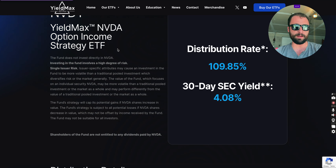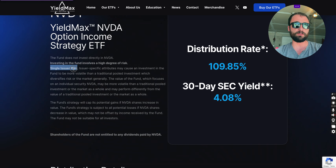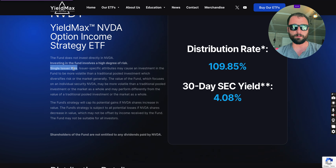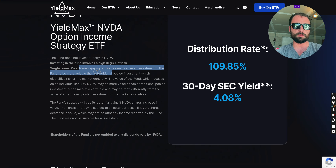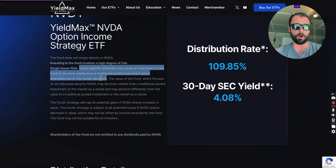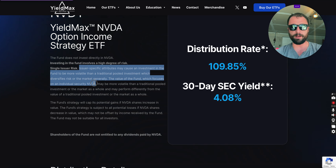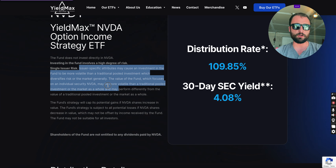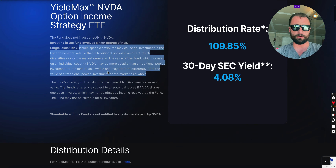The fund does not invest directly in NVIDIA. Investing in this fund involves a high degree of risk. The main risk is single issuer risk — NVIDIA. Issuer-specific attributes may cause an investment in the fund to be more volatile than a traditional pooled investment which diversifies risk. The value of the fund, which focuses on NVIDIA specifically, may be more volatile than a traditional pooled investment or the market as a whole.